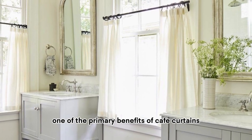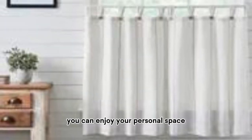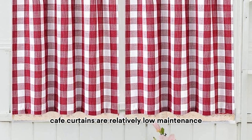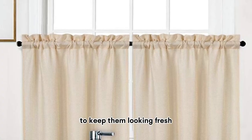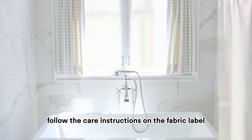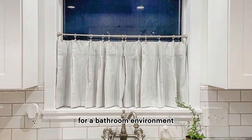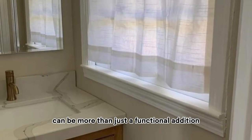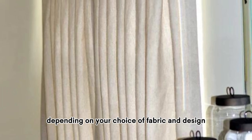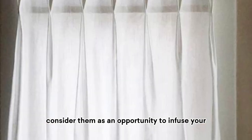One of the primary benefits of cafe curtains is that they provide privacy without completely isolating your bathroom from the outside world. You can enjoy your personal space while still allowing natural light to filter in, creating a welcoming and cozy atmosphere. Cafe curtains are also relatively low maintenance — vacuum or shake them out regularly to remove dust and debris, and follow the care instructions on the fabric label for thorough cleaning. Most cafe curtains are machine washable, making them a practical choice. Beyond function, they can also serve as a style statement, adding elegance, whimsy, or sophistication to your bathroom.